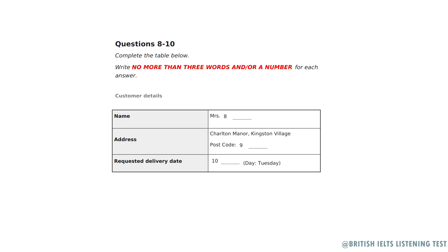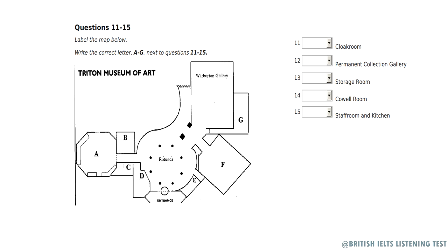That's the end of Section 1. You have half a minute to check your answers. Now turn to Section 2. Section 2. You will hear the curator of an art museum talking to a group of visitors who are visiting the museum for the first time. First, you will have time to look at questions 11 to 15.